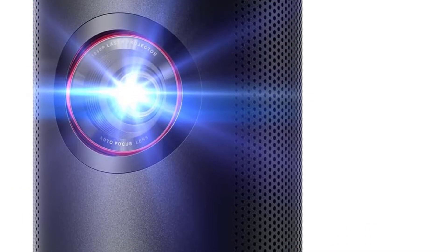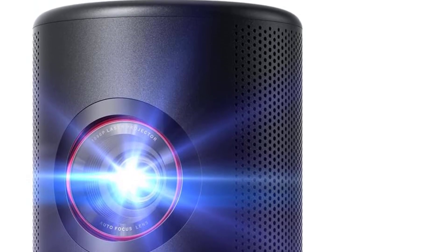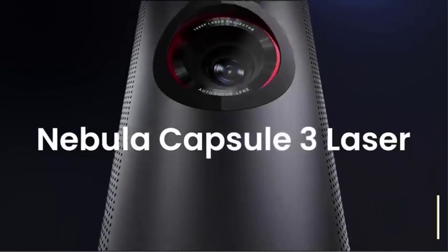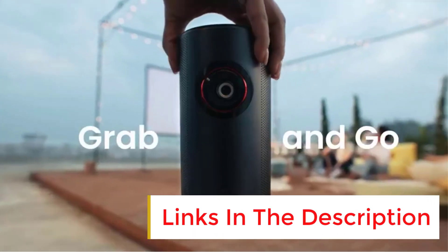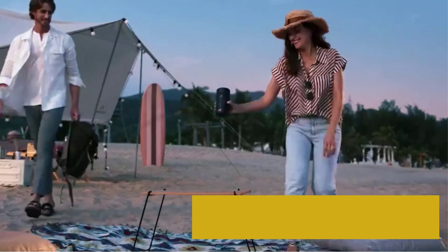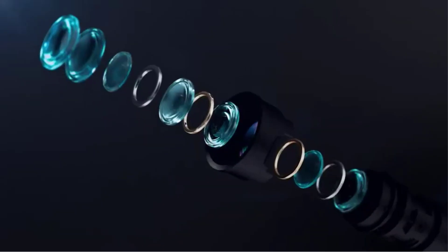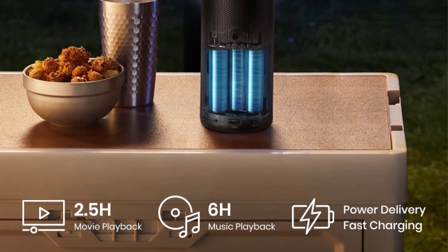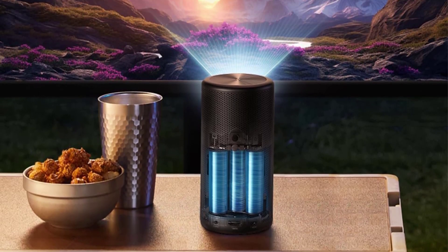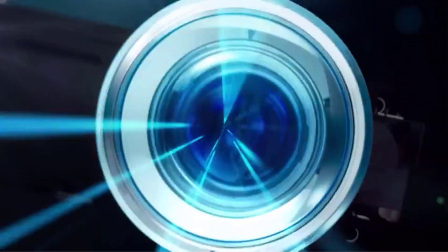Number two: the Nebula by Anker Capsule 3 Laser 1080p. Buyers interested in traveling with their portable projector will appreciate this projector from Anker. At only two pounds and six inches tall, it's a nimble piece of equipment that's easy to pack away in a backpack or beach bag. The higher price can be traced to its image quality, sharpness, brightness, and lack of pixelation, along with its 2.5-hour playtime battery life, so finding an outlet isn't necessary.